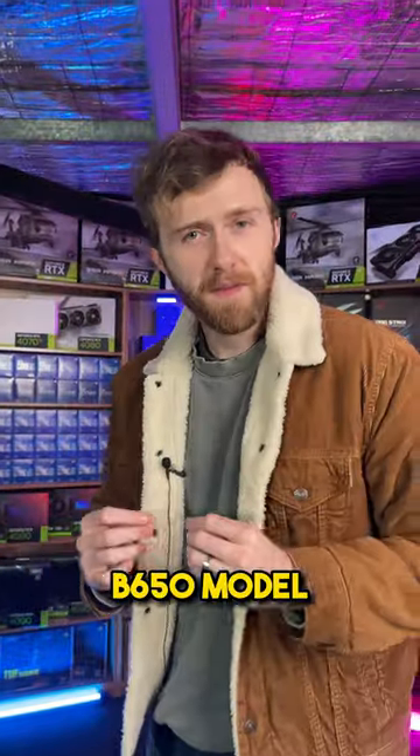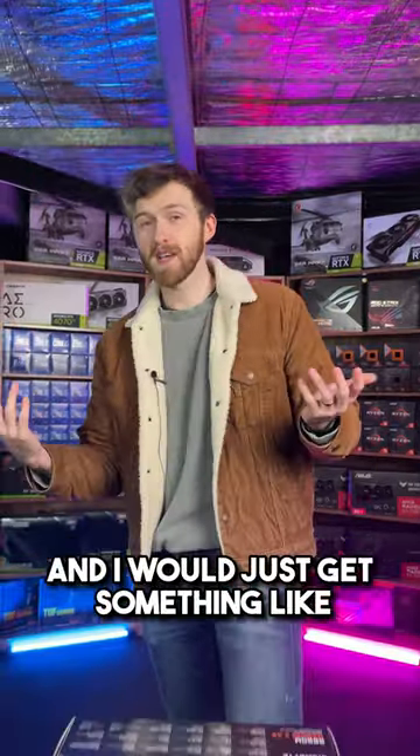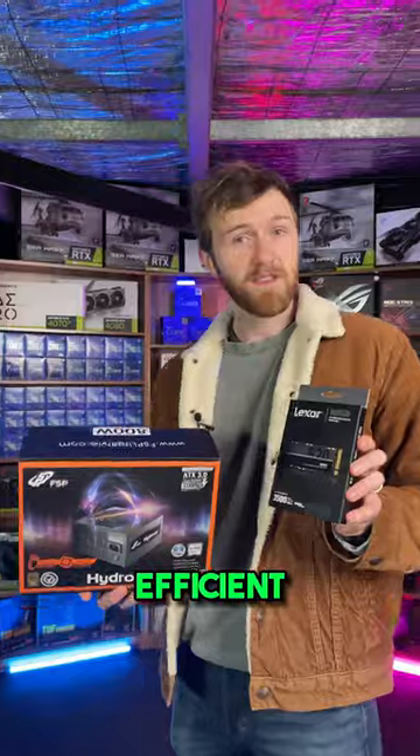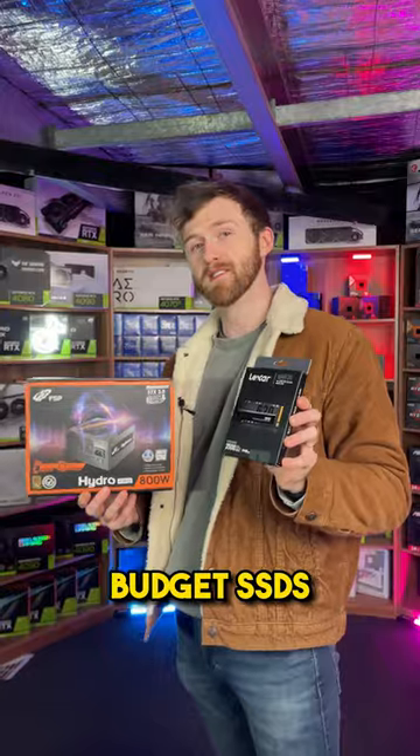For the motherboard you just need a reliable B650 model, preferably with Wi-Fi, and I would recommend Asus, Gigabyte, or MSI — something like the Gigabyte B650M Gaming X AX. The parts in this PC are surprisingly efficient so you just need a high quality 800 watt power supply, and for storage, Lexar makes some great quality budget SSDs.